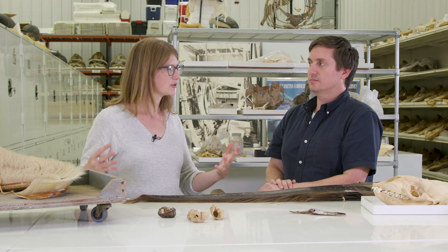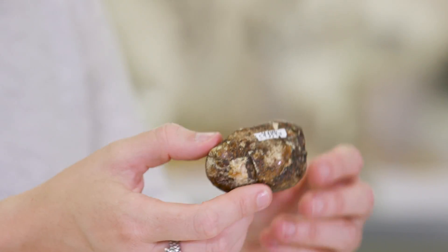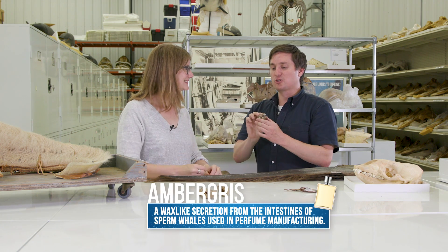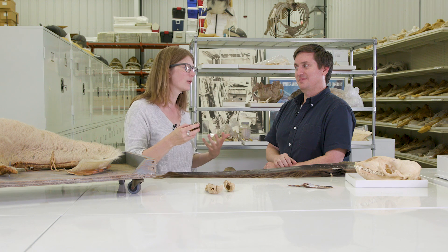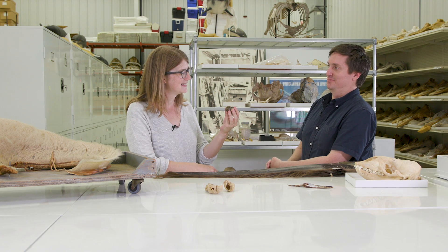In this smorgasbord of interesting whale artifacts, we also have this rather fragrant piece of what looks like resin. This is ambergris, and it's from the intestinal tract of a sperm whale. Even today, this is used in perfumes because it actually smells wonderful — very musky, kind of like sandalwood or an earthy tree-like smell. It's basically condensed, waxy whale poo.